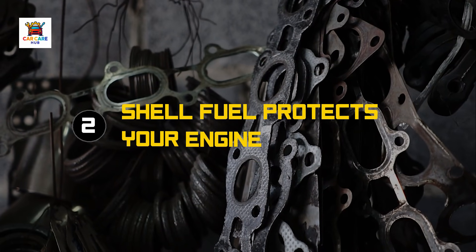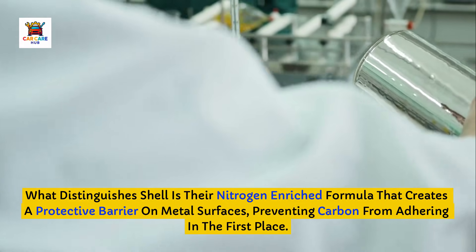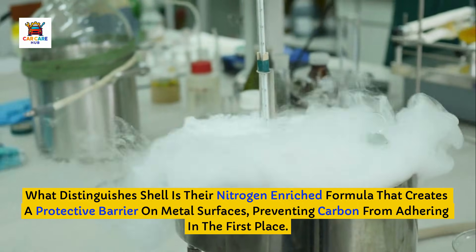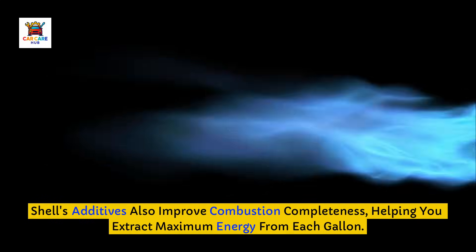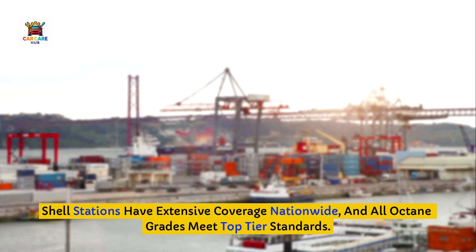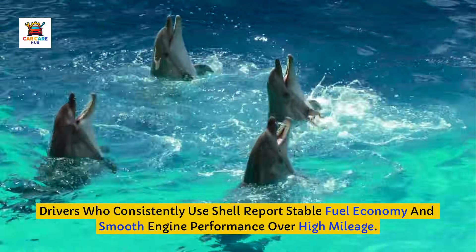Brand number two that protects your engine: Shell. Shell is another founding top-tier member with their proprietary V-Power additive system. What distinguishes Shell is their nitrogen-enriched formula that creates a protective barrier on metal surfaces, preventing carbon from adhering in the first place. This proactive protection maintains optimal airflow through intake valves and precise fuel delivery from injectors. Shell's additives also improve combustion completeness, helping you extract maximum energy from each gallon. Shell stations have extensive coverage nationwide, and all octane grades meet top-tier standards. Drivers who consistently use Shell report stable fuel economy and smooth engine performance over high mileage.